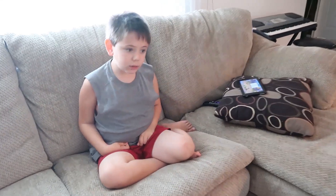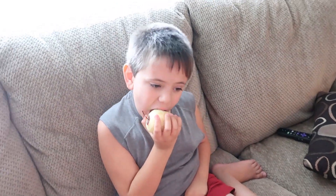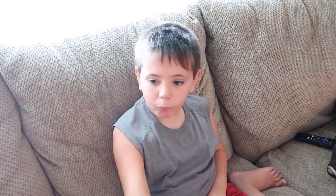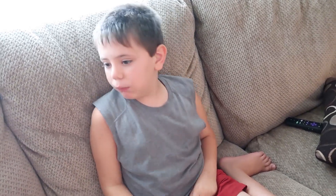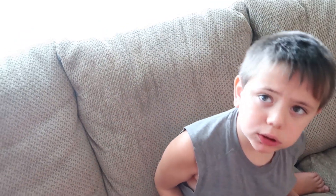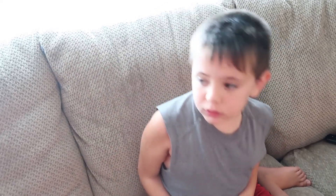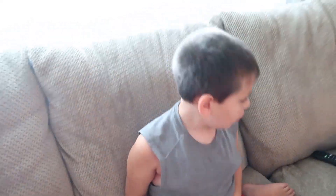Luke had waffles and an apple. He wants a plate to put it on — okay, he's just going to wait a little bit before eating. That is fine by me because that just means easy breakfast time, so that works for me.